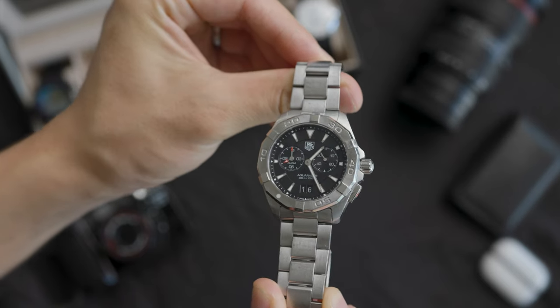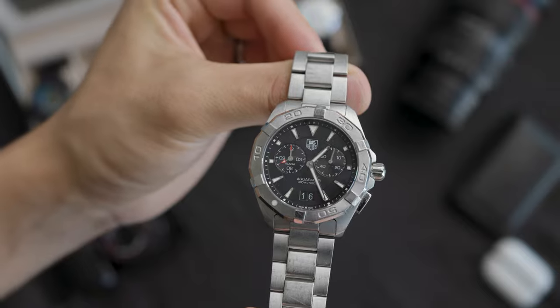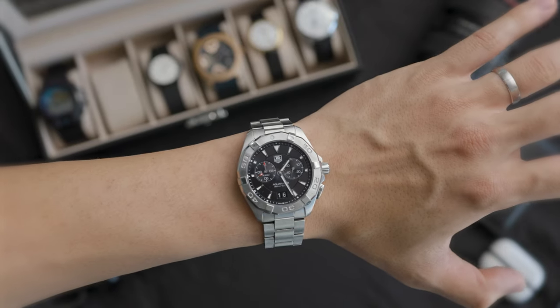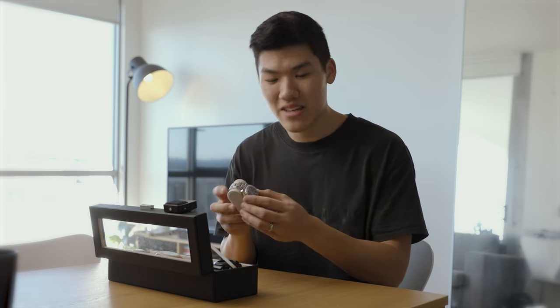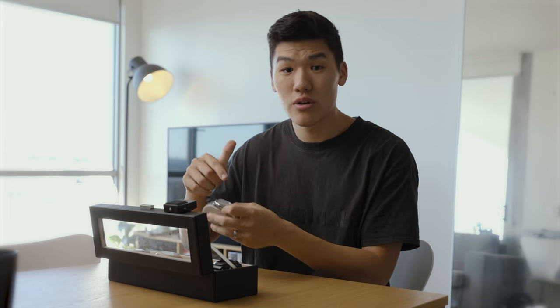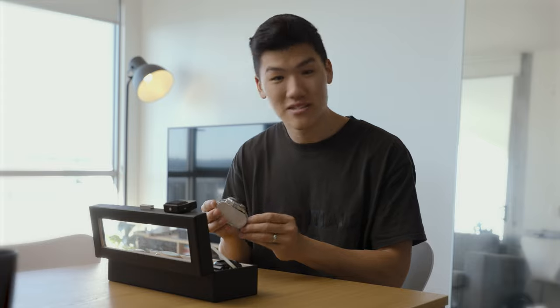Moving on to watch number four — this is my Tag Heuer Aqua Racer, and it is my everyday watch. It has a quartz movement inside and also has a funny story behind it. I bought this watch when my wife and I were just starting to date. After work we walked into Tag Heuer, we were looking at a few watches, and I decided right then and there I'm going to buy this watch. It has been one of the best purchases I think I've made. Another cool thing is that it is 300 meters waterproof, so I've taken this diving. The bezel lets you mark the minute hand so you know how much oxygen you have left in your tank — you look at that marker and calculate the time. I thought that was really cool to use down diving as well.